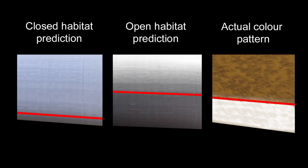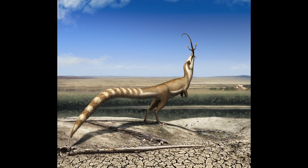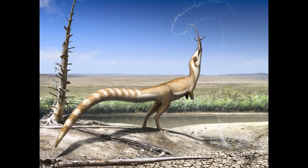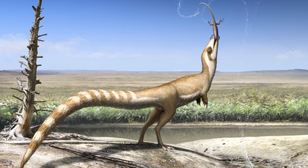We can therefore infer that Sinosauropteryx was best suited to have lived in an open environment. With this work, we have shown that by looking at paleocolour, we can start to understand important aspects of the behaviours of extinct animals, and also better interpret the long-lost habitats and environments in which they lived.